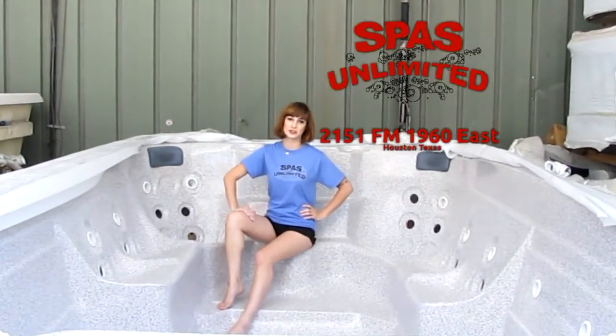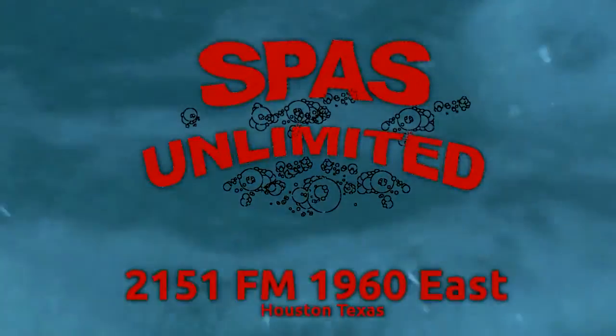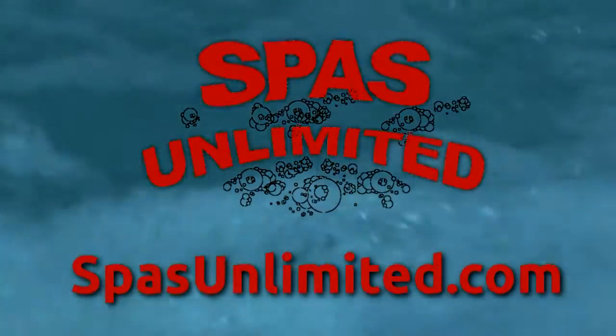You can exercise in it or invite all your friends for a hot tub party. If Spas Unlimited doesn't have what you're looking for, you're not looking for a spa.